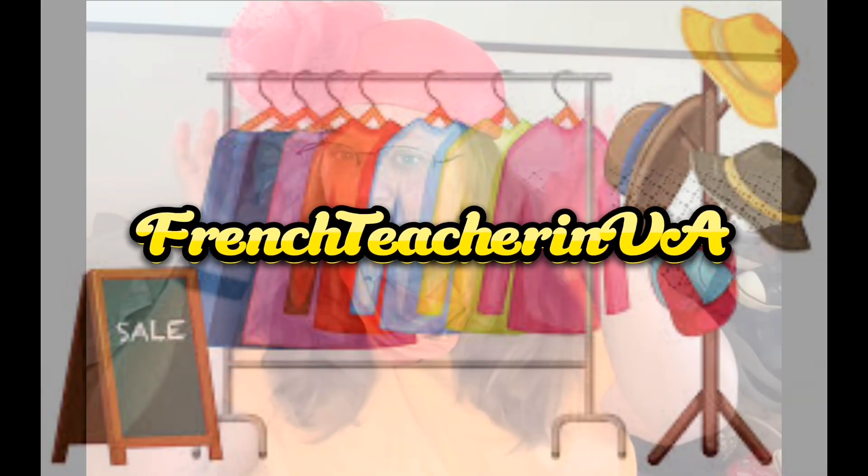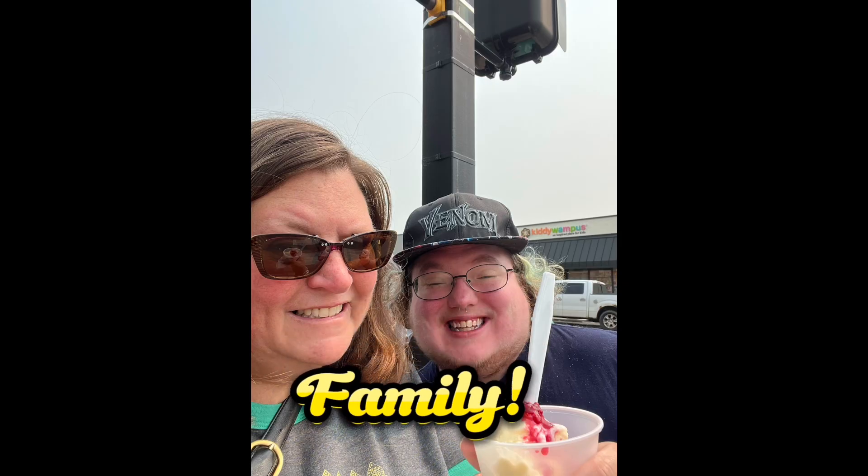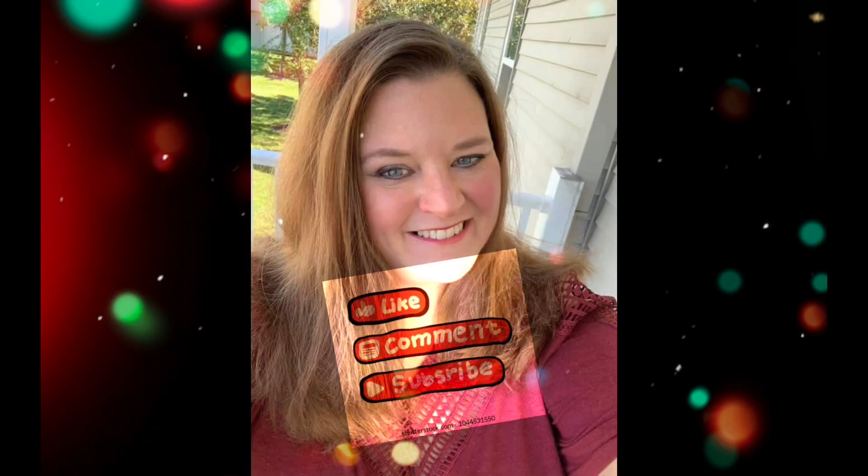Bonjour tout le monde, Jennifer here with a Benz haul. I went on Black Friday at the Virginia Beach Benz. The cool thing about that — I usually find at least one thing designer. I do love going to the Virginia Beach Benz because I can find things there that I can't find in my area of Richmond, Virginia. So let's dig in.